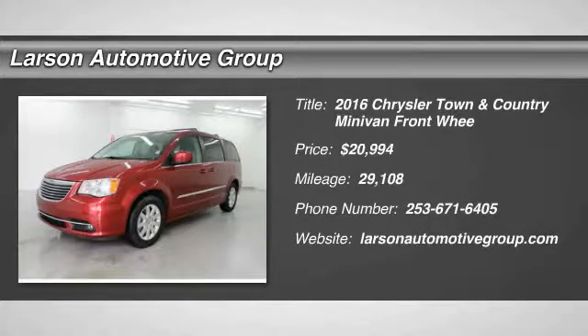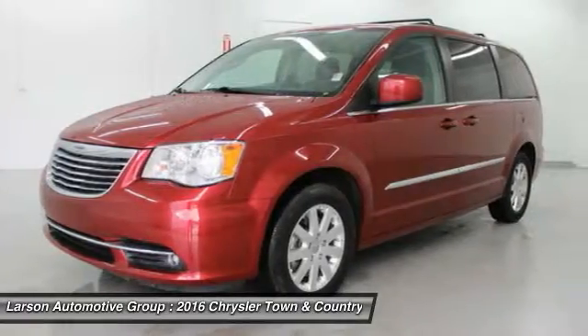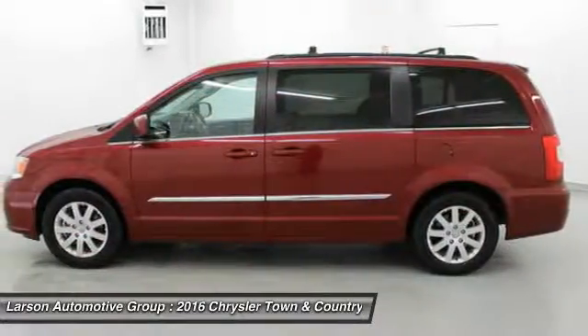2016 Town & Country. Town & Country's V6 engine provides plenty of power, while still providing the fuel efficiency you look for in a vehicle.